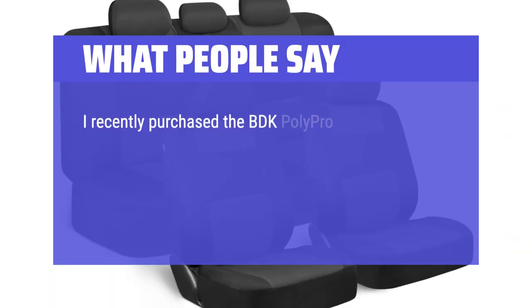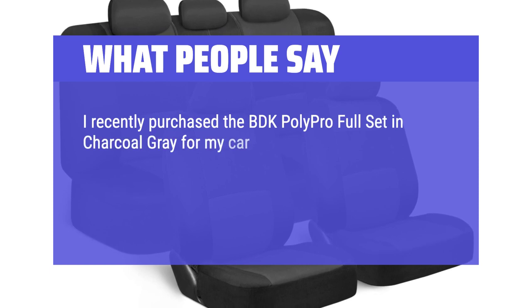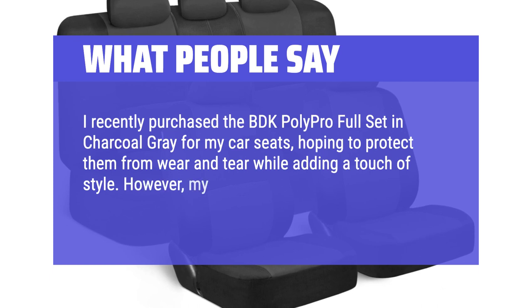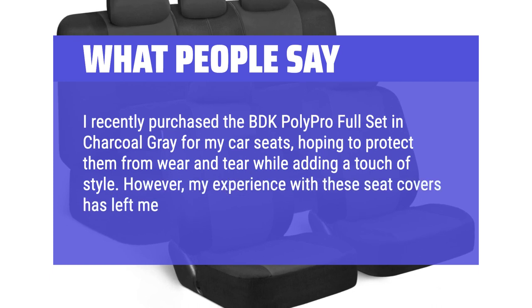I recently purchased the BDK Polypro Full Set in Charcoal Gray for my car seats, hoping to protect them from wear and tear while adding a touch of style. However, my experience with these seat covers has left me with mixed feelings.